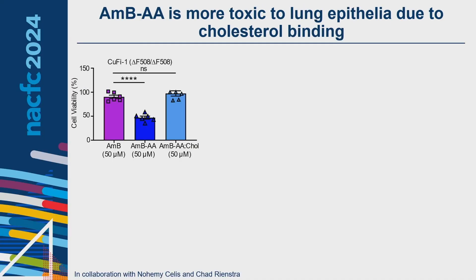A key limitation we found is that amphotericin AA shows greater toxicity than amphotericin B when added to cultured CF lung epithelia, particularly at 50 micromolar where amphotericin B shows no significant toxicity. With this in mind, we asked whether we could synthesize a derivative of amphotericin B that keeps these key ion channel properties while making it less toxic.